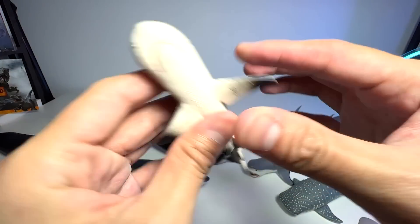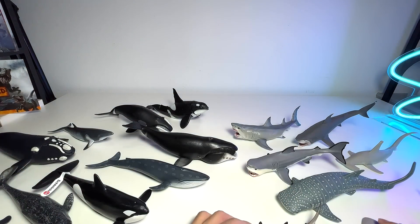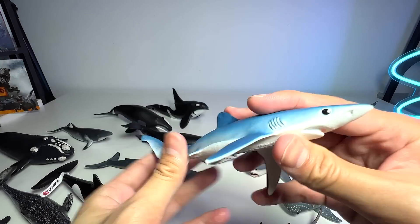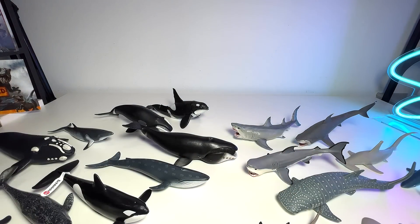We have a black tip reef shark, which is a nice one as well — it's kind of a small little figure. This one is actually known as the blue shark. Yes, this is actually known as a blue shark — I didn't call it a blue shark because it's blue; it is the actual name.